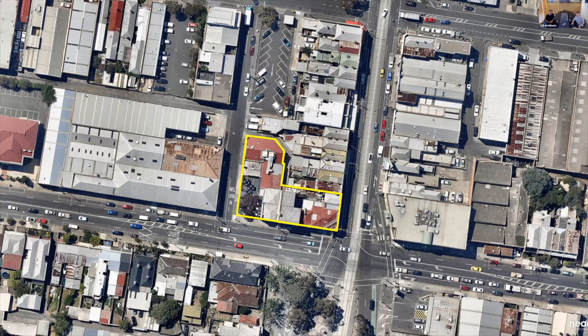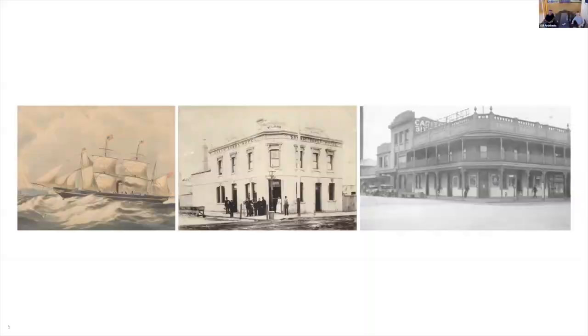The subject site buildings were an aggregation of structures added to and modified over the last century. The only original structures of heritage value were to the southeast corner of the site, which were to form the rejuvenated hotel component. Notably, the informal beer garden to the southwest felt ill-considered and disintegrated an otherwise intact street wall condition around the site.